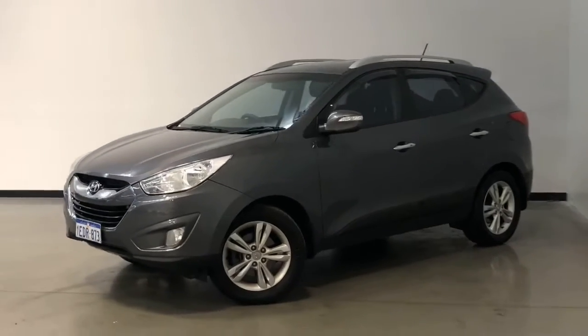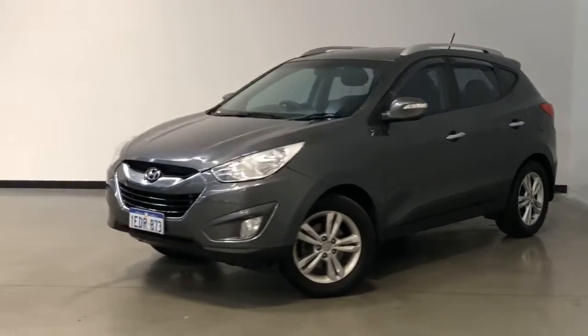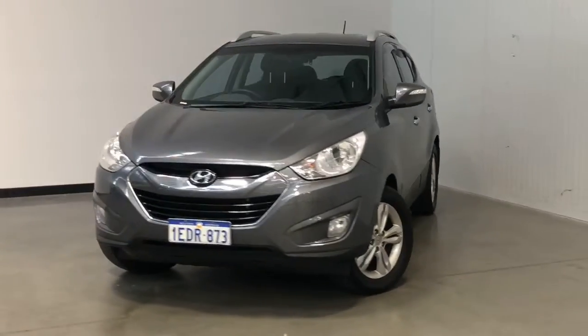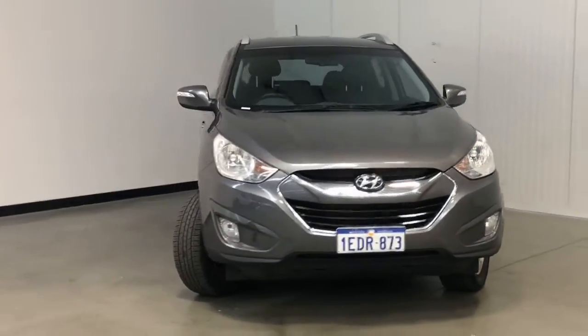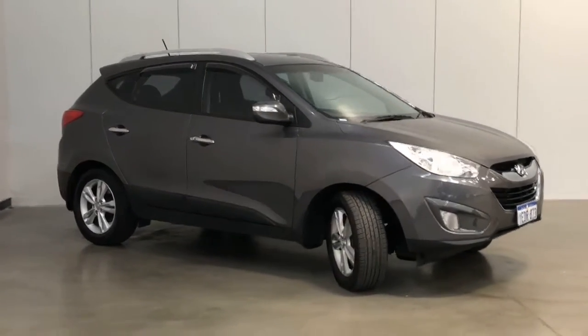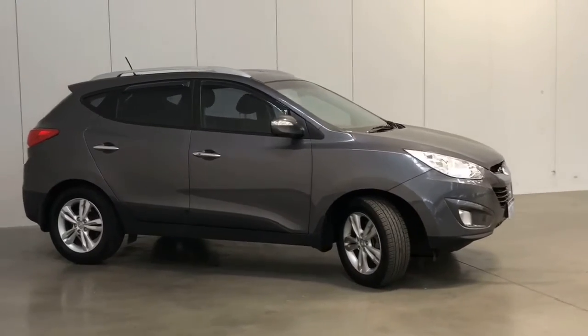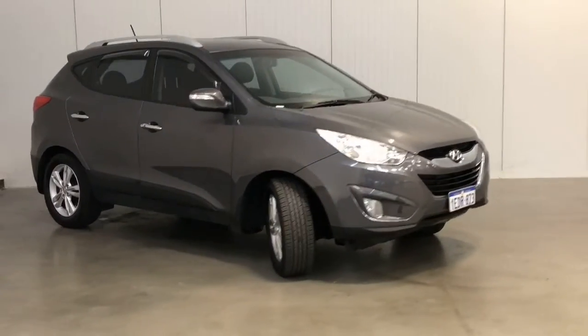Introducing the 2012 Hyundai ix35 Elite Edition. The ix35 is an all-wheel drive four-door wagon with five seats, powered by a two-liter turbo diesel engine that has 135 kilowatts of power and 392 newton meters of torque, via a six-speed automatic transmission.